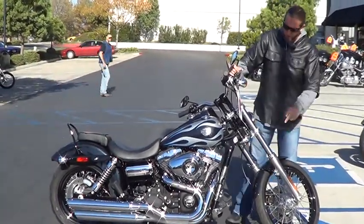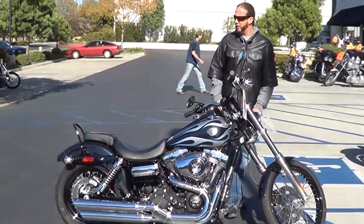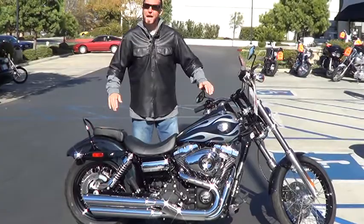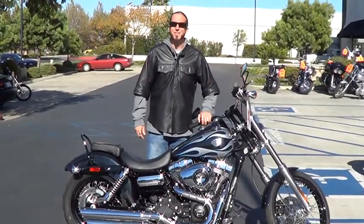The bike comes with a 103-inch motor, 2-year factory warranty, and a 21-inch front rim. It's got a really clean, low-lean chopper look. You've got to get down to the store and see this one before it's gone — just ask Garrett.